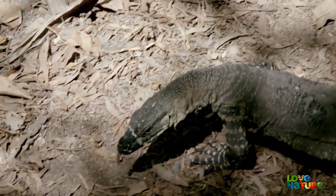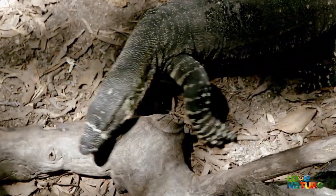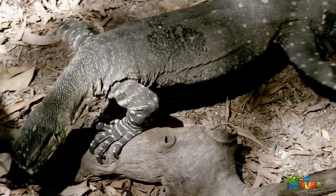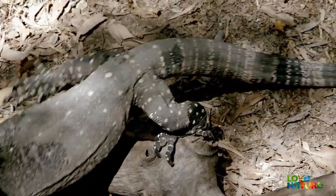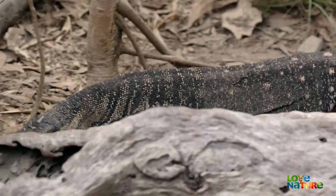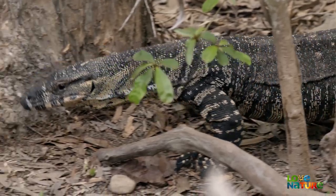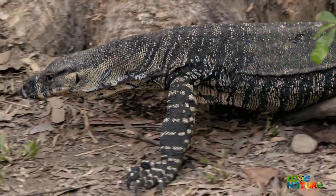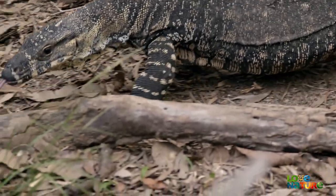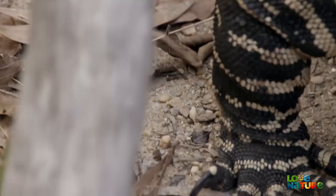The lace monitor, one of the lizard family known as goannas in Australia, can reach six and a half feet in length and 33 pounds in weight. This is a true carnivore in its own right. When fully grown, the goanna is capable of killing koalas and small kangaroos. It can even take on a snake.